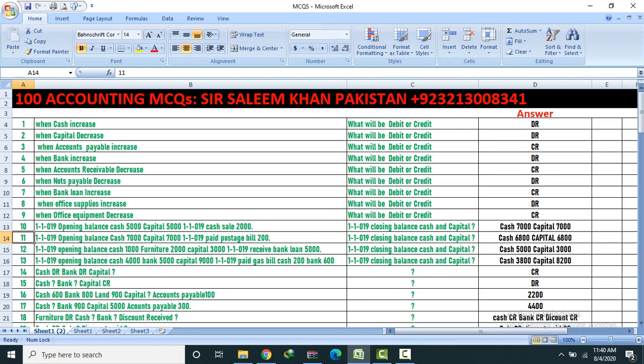Question 11: Opening balance cash 7,000, capital 7,000. Paid postage bill. Find closing balance of cash and capital. Answer: Cash 6,800, Capital 6,800.